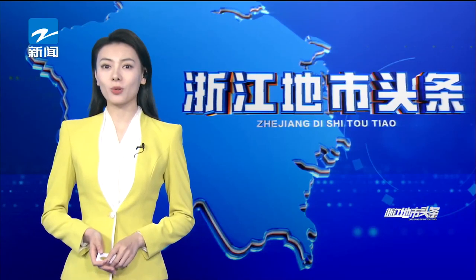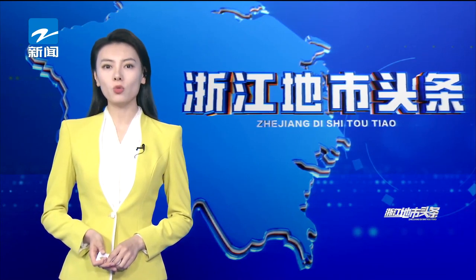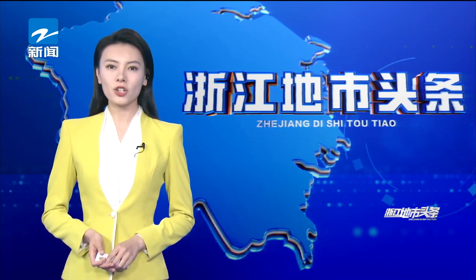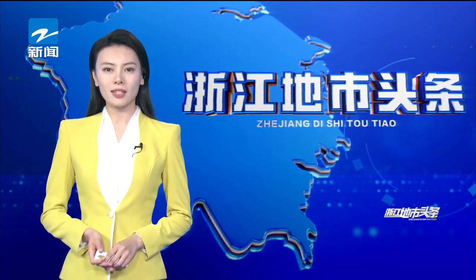Did you know that X-rays are also taken of transmission lines? State Grid Hoosho Power Supply Company recently carried out X-ray flaw detection robot inspection operations on the 500 kV transmission line located in Hepping Town, Chongqing County. This is the first round of practical application of the four-split wire X-ray inspection robot in the country.